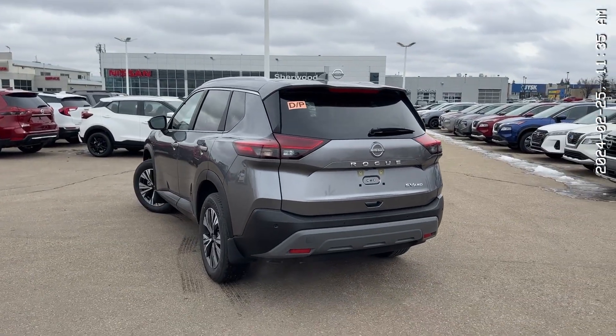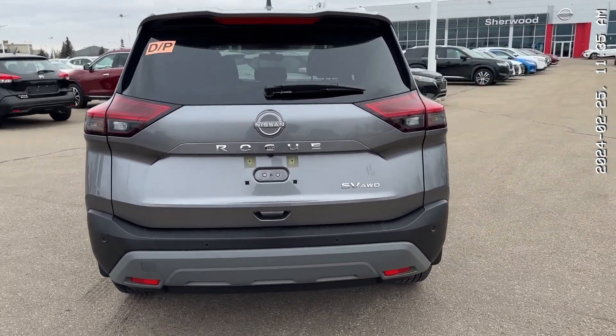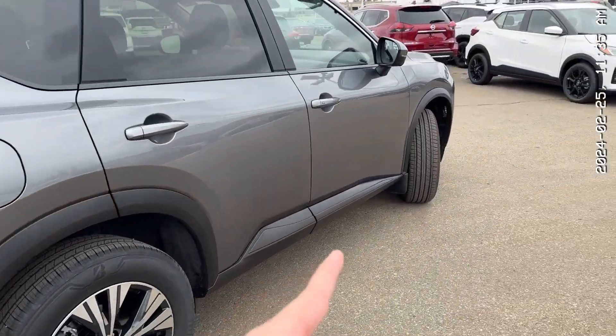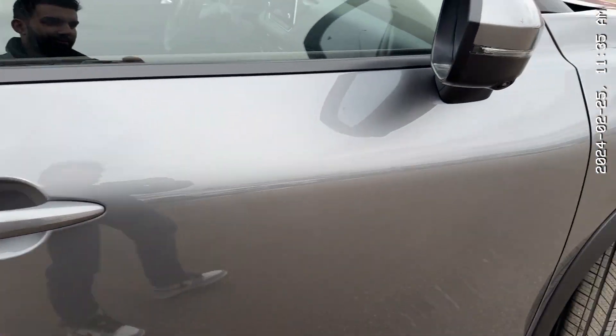Starting at the back, this Gun Metallic color makes it look so good. It is one of the nicest SUVs on the market right now. You get backup sensors with emergency braking, keyless entry, and 18-inch two-tone aluminum alloy rims that look wonderful. And that's your keyless entry button right here.